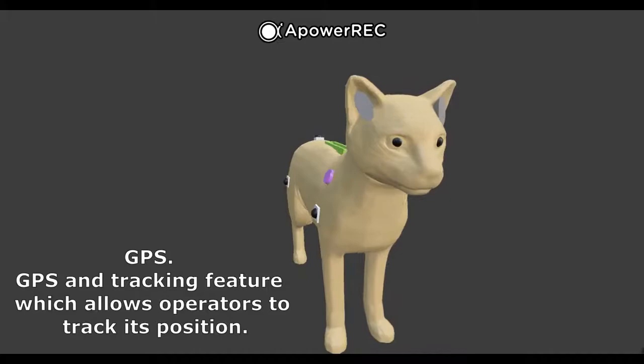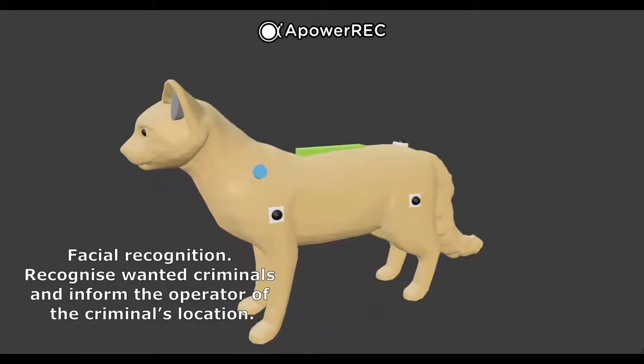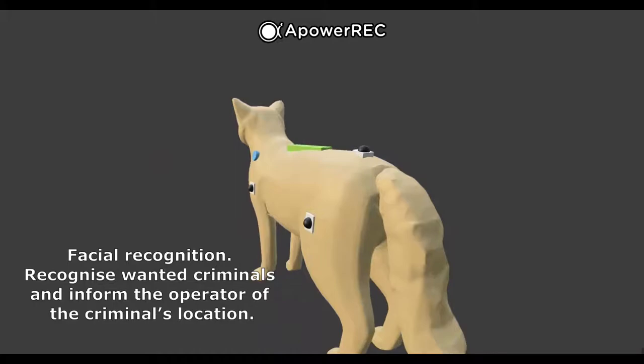The Aegis will have a facial recognition feature which allows it to recognise wanted criminals. If an Aegis unit recognises a criminal, it will contact its operator with information about the criminal's whereabouts.